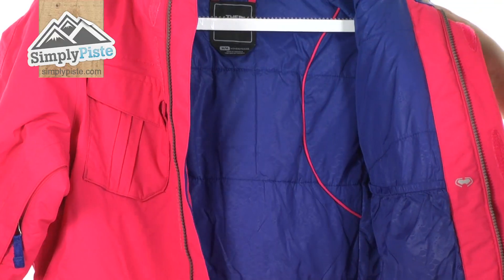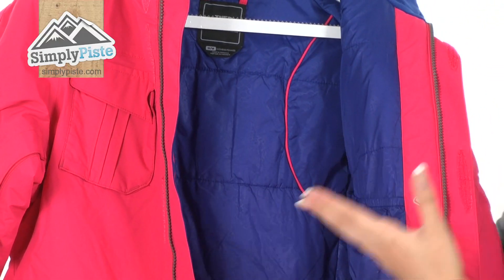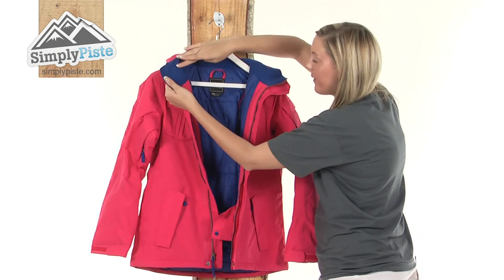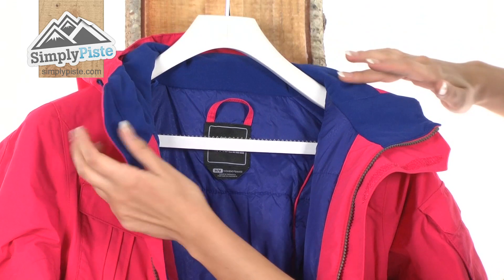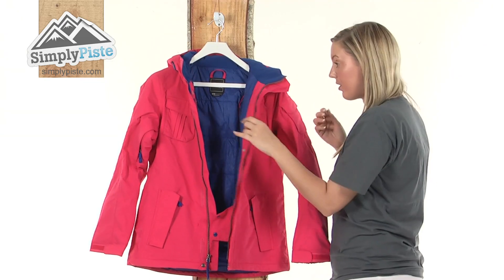Taking a look at the inside, we have this sewn through construction which is holding all this lovely padding in place, so it's really nice and warm and high quality. The material around the collar area is extremely brushed and fleecy so it's not going to irritate your skin around your neck at all — it's just going to keep you nice and comfortable.